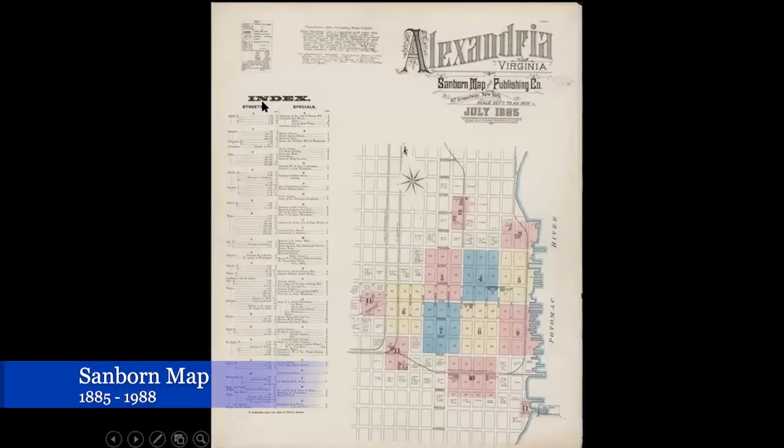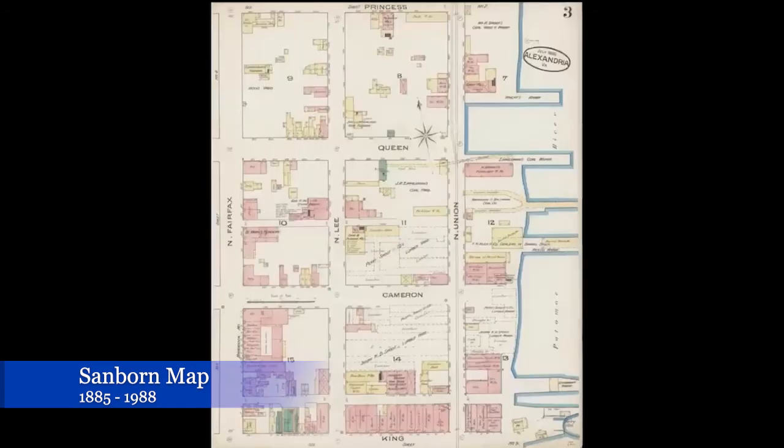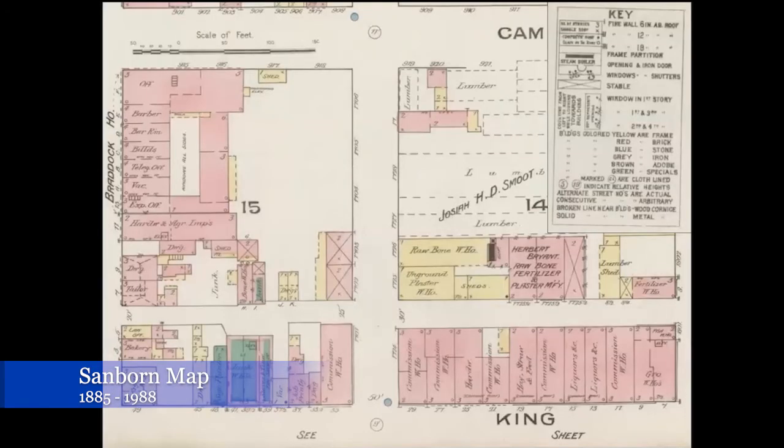When the Sanborn Map Company comes along and they do their atlases, these are fantastic for figuring out the remnants of foundation walls that we find in the ground. They're color-coded based on what the buildings are made out of. They tell us how many stories the buildings are, what the roofs are covered with, how many windows they have, sometimes where the windows are, what the buildings are used for. They're fantastic.